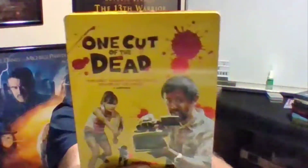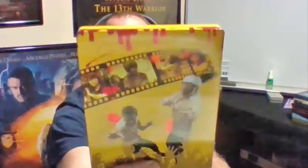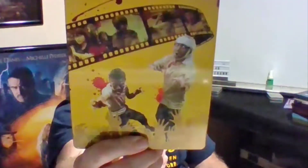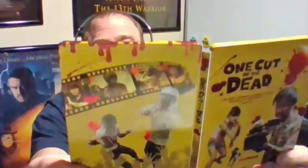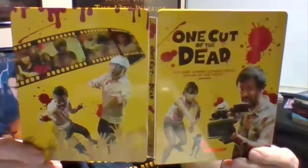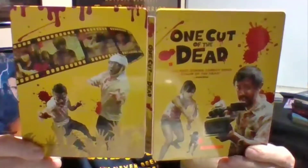The last one for today is One Cut of the Dead, which is a really funny zombie movie — a zom-com. I got advertisements from Shudder on this, so I guess it's a Shudder movie. It's pretty awesome to get this in steelbook.